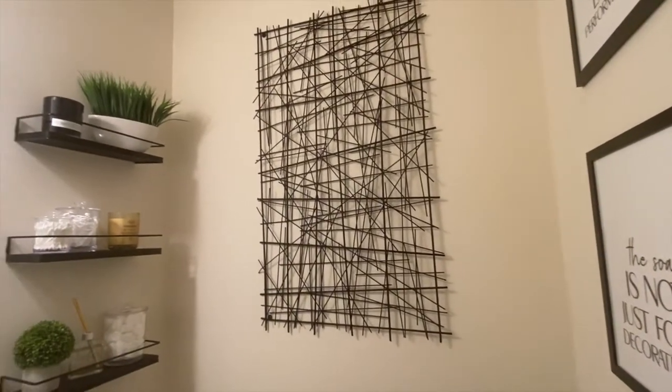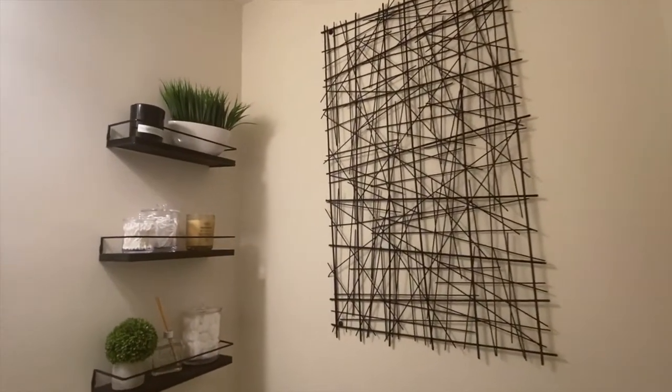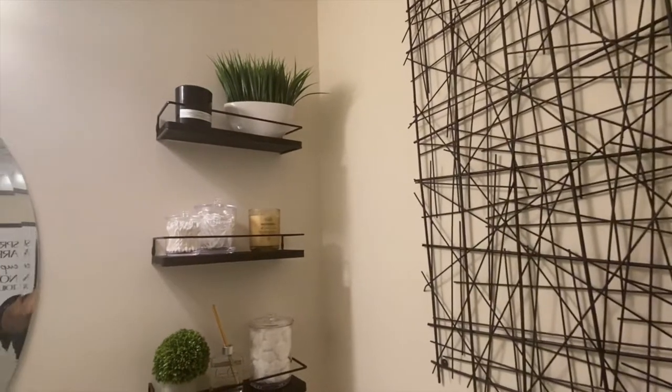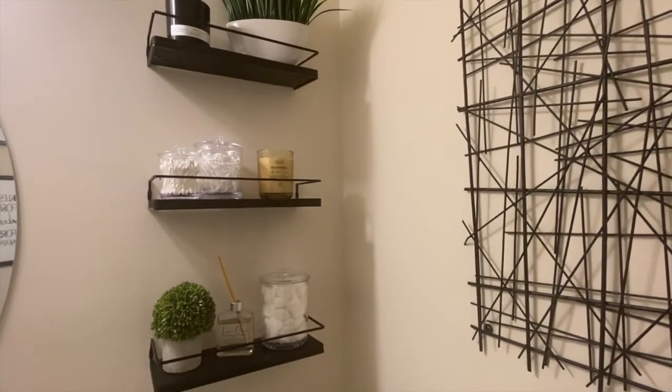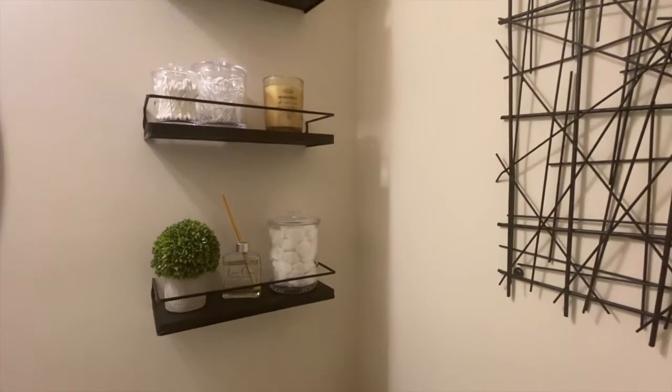This abstract art piece was purchased at my local Homegoods. On the very top shelf, that black candle was purchased at my local Walmart, and all of the other decor items, with the exception of the clear canisters, were purchased at my local Homegoods as well.